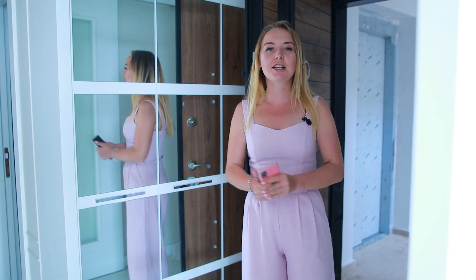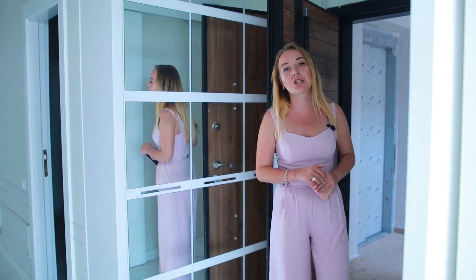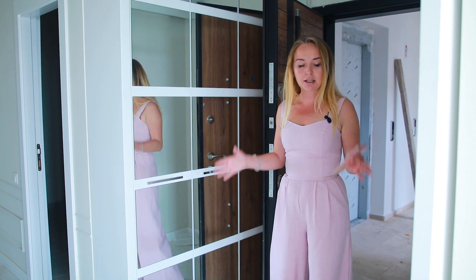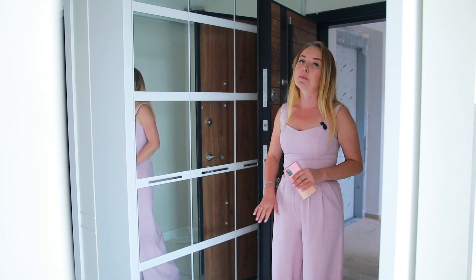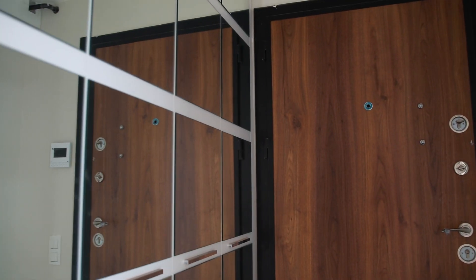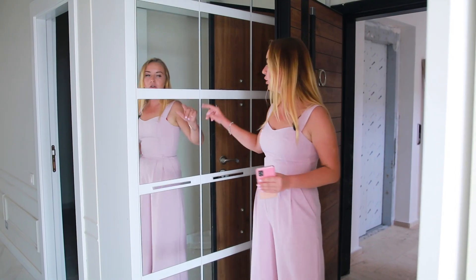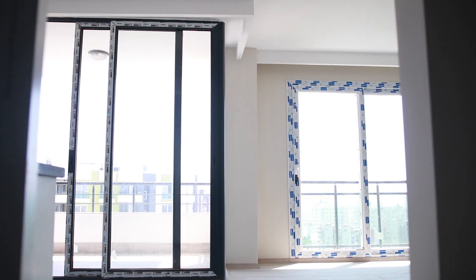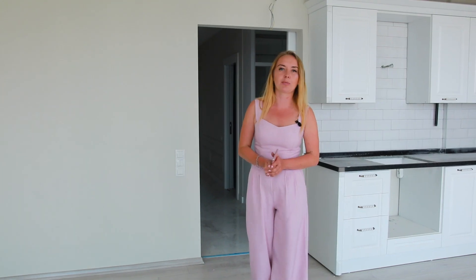Дорогие друзья, мы поднялись на 14 этаж — это самый последний. Квартира планировки 2+1. При входе есть достаточно просторный коридор, железная дверь с тремя уровнями защиты, плюс уже встроенный зеркальный шкаф. Проходя из коридора, попадаем в светлую просторную гостиную, совмещённую с кухней американского типа.